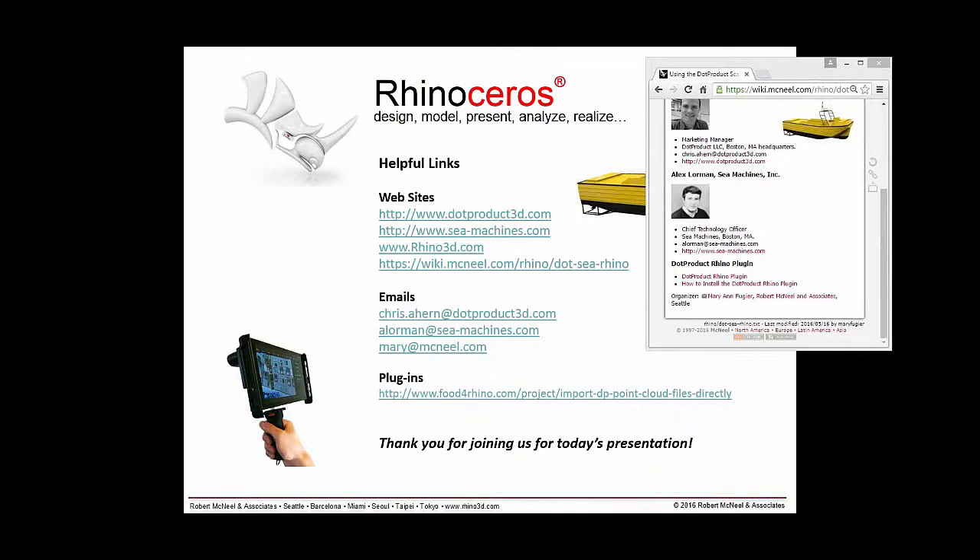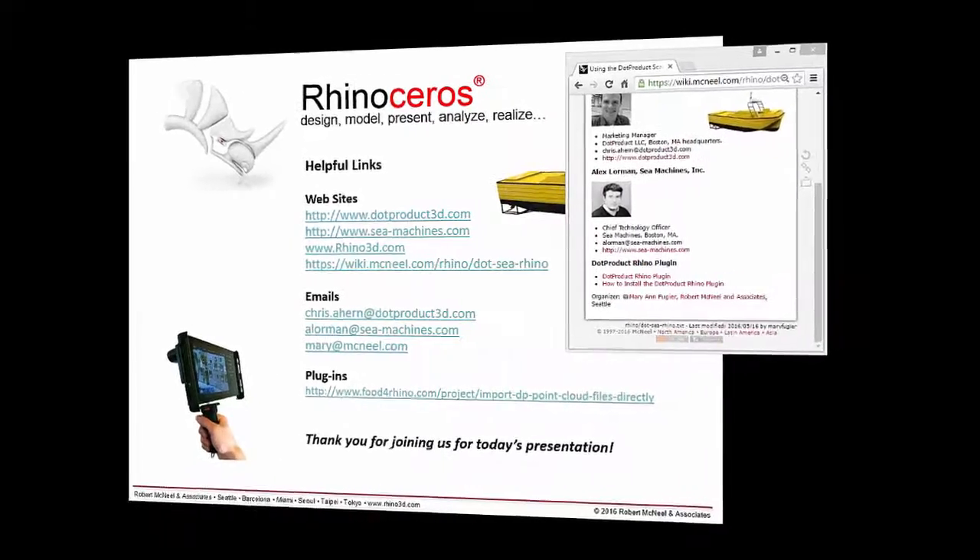Thanks to Chris and Alex for their time preparing this presentation and for sharing their expertise with this powerful device. On behalf of everyone at Robert McNeil, thank you for your generosity, and thank you all for spending part of your morning with us. We hope you found the information helpful and interesting, and we look forward to seeing you in a future presentation. Have a great day.